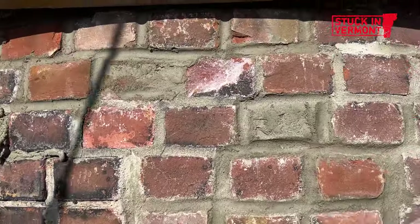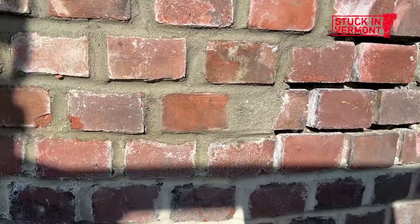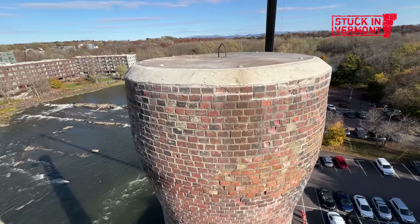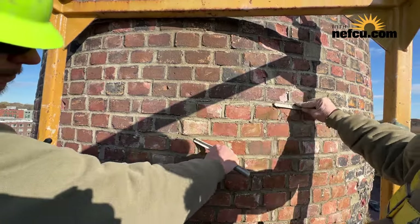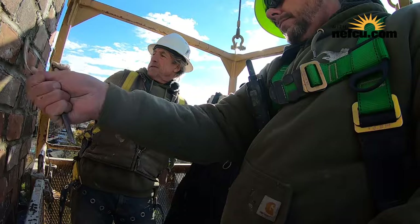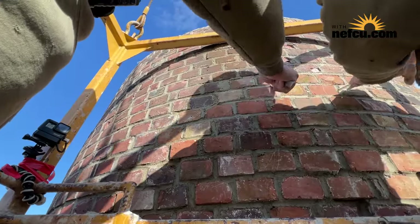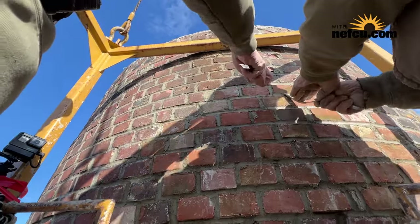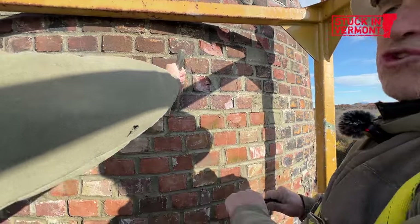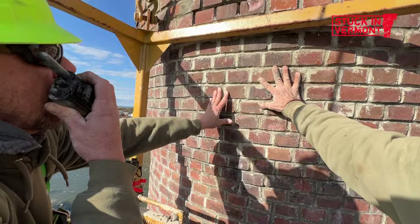These bricks were made in Essex, Vermont, at the brickyard. The chimney was built by American Chimney. The areas we've done are more flush with the face of the brick than the older stuff — that's originally what it looked like. What we're doing is compacting and slicking the mortar so it's weatherproof — that's called striking. Amazing, cool job.